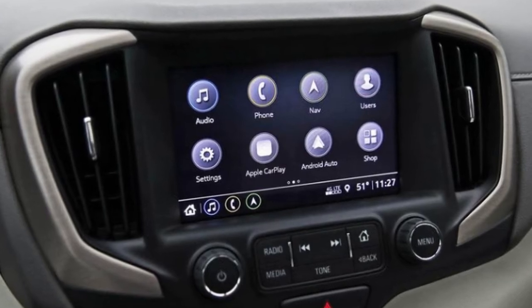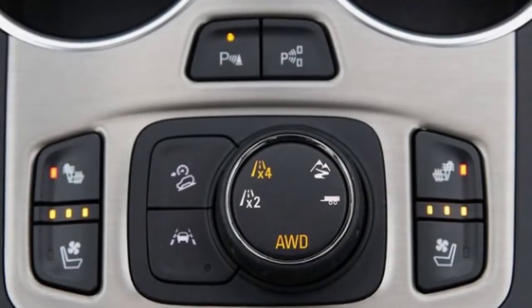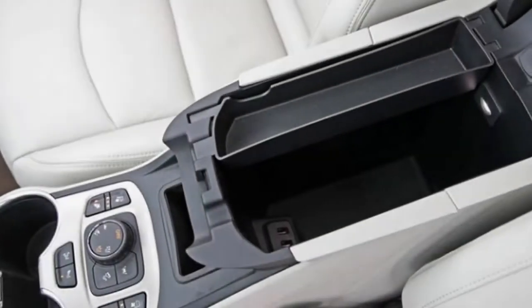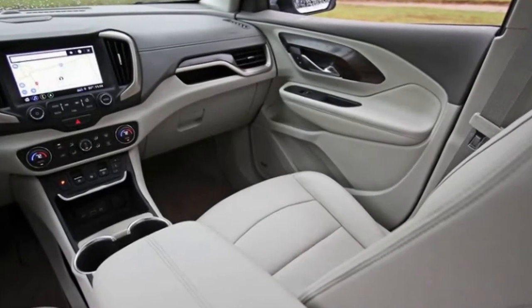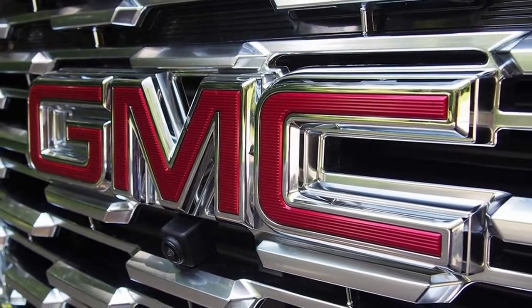One of the most vital qualities of a crossover vehicle is its cargo capacity. This new GMC offers nearly 30 cubic feet — 838 liters — behind the rear seats. Fold those backrests down and you get an almost level surface expanding to over 63 cubic feet, or 1,792 liters. The Ford Escape, Hyundai Tucson, and even the Chevy Equinox all offer slightly more storage, though the differences are minor. The one standout competitor is the Honda CR-V, with around 39 cubic feet behind the rear seats and about 76 with them folded.